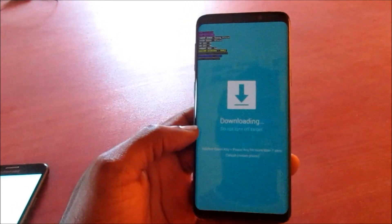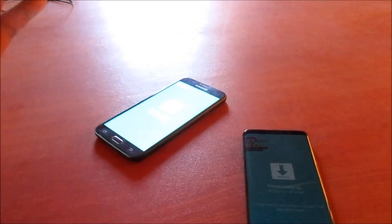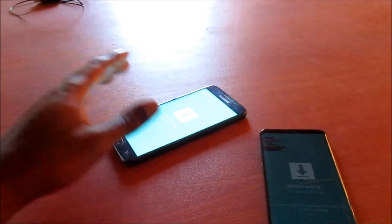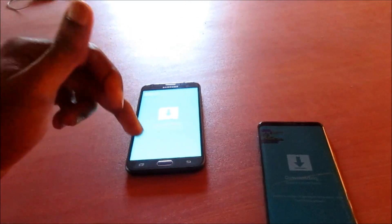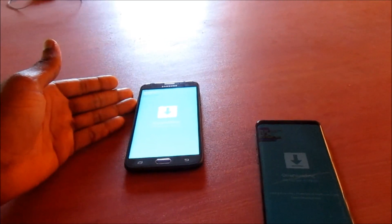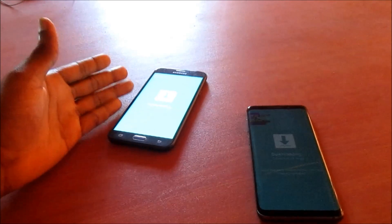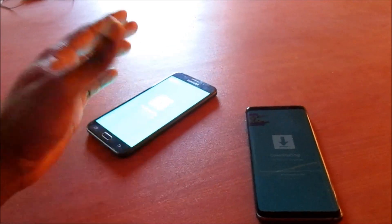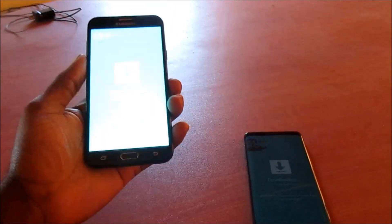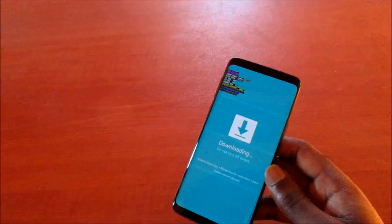If your phone is experiencing a software issue, you will need to flash your device with Odin, meaning you will need to hook up your device via a PC, download your firmware for your device, and flash your device. I am going to show you how to exit this problem and fix it if your phone just went into this mode and you can't come out no matter what button you press.